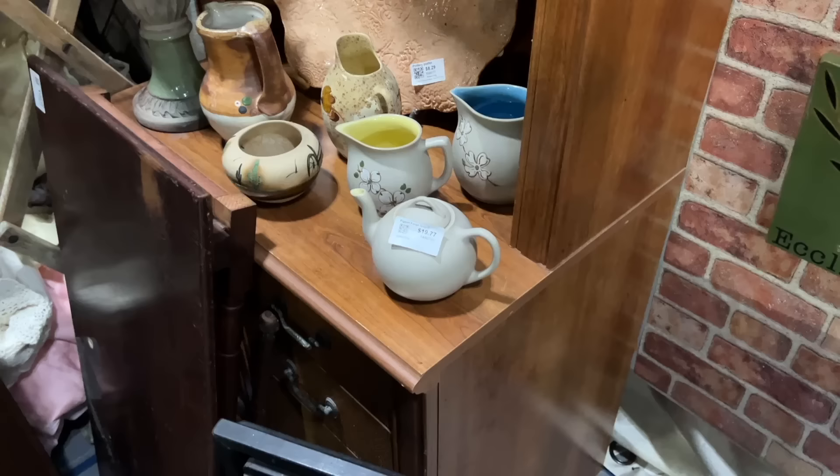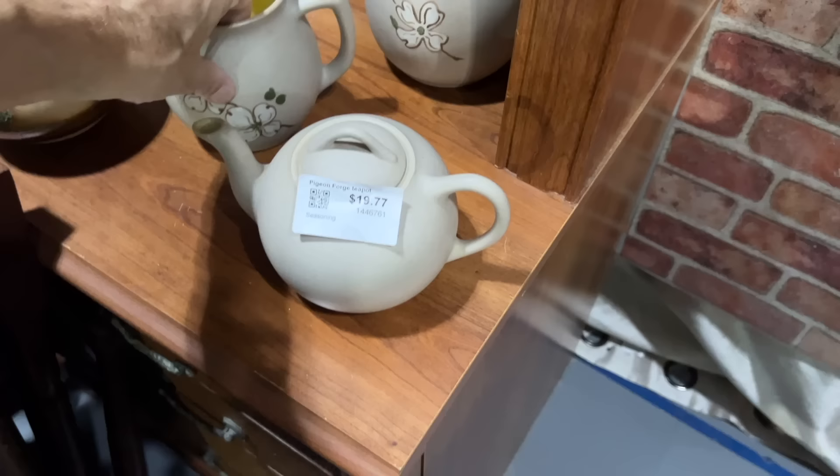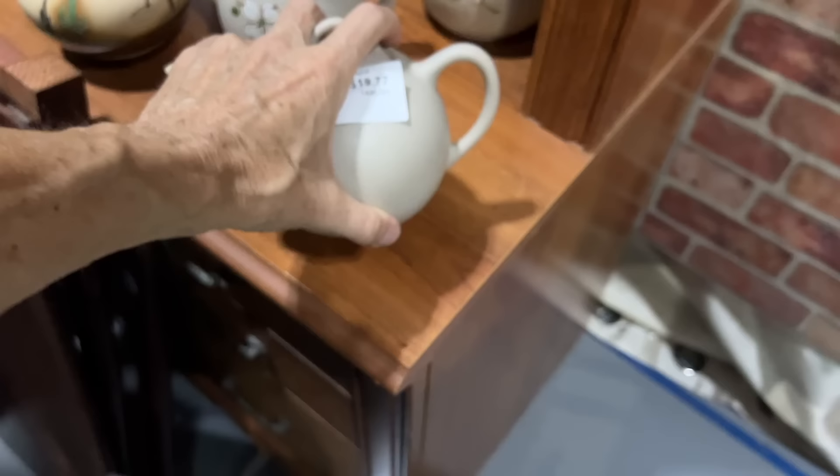I've got some neat Pigeon Forge pieces over here — I always liked the dogwood. Various colors for the interior but the outsides always look the same. Only $9.77 on that one. This one has a chip, and then the teapot has the mark on the bottom but the teapot is rather plain at $19.77.